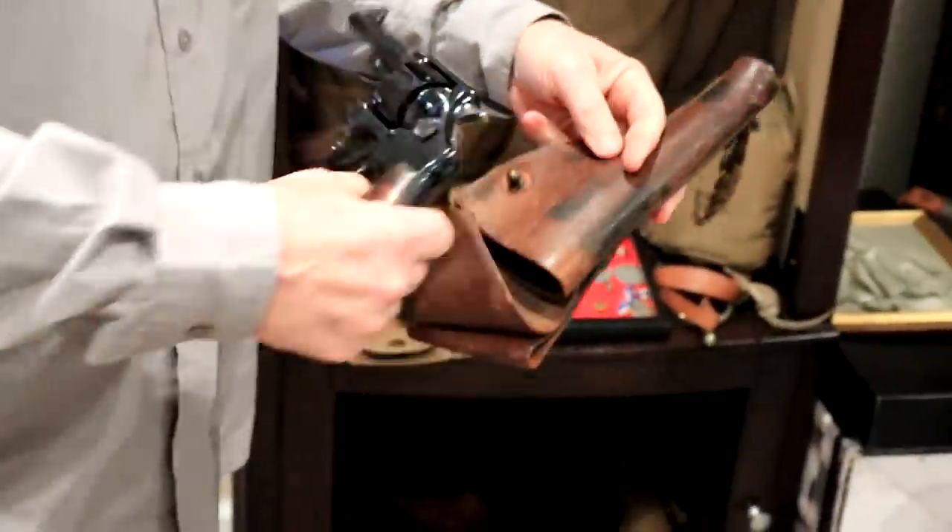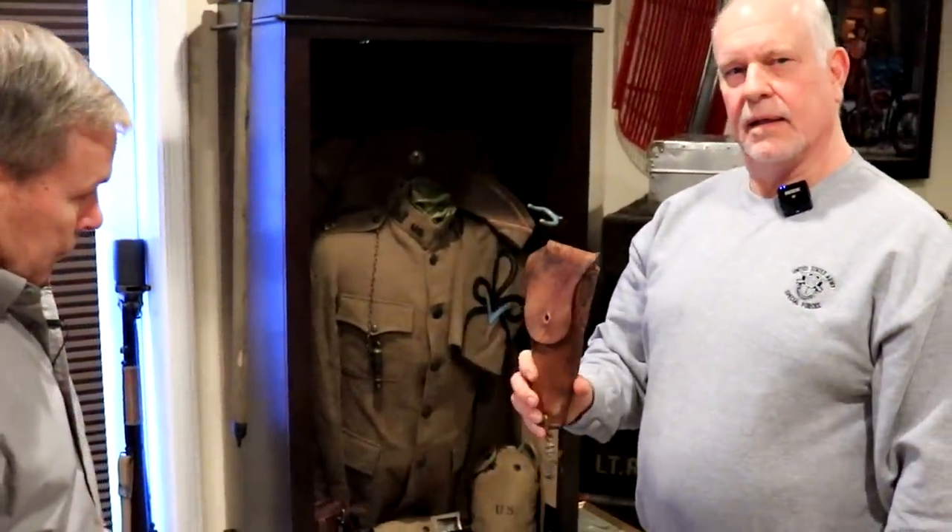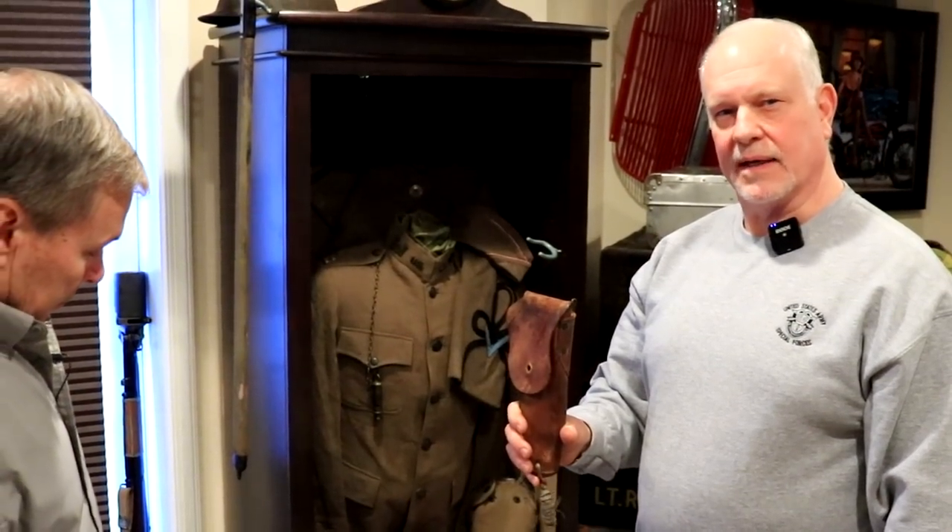I have taken the grips off, and the grips are numbered to the gun. Here's his .45 Colt case. I don't have the gun for that.